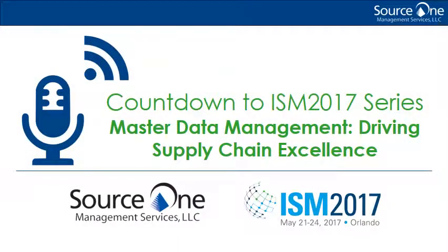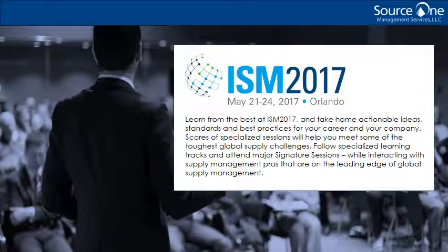Hello, and welcome to the Source 1 Countdown to ISM 2017 podcast series. Consider us your on-the-go source for the latest insights in the procurement, supply management, and strategic sourcing industry as we get ready for the premier supply chain event of the year. In today's episode, we're exploring how master data management can be a key driver of supply chain success.